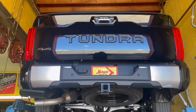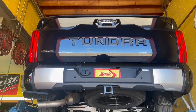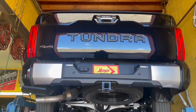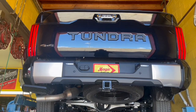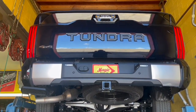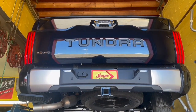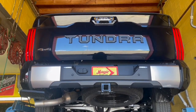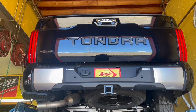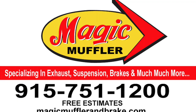We don't just specialize in vehicle exhaust — we specialize in your whole vehicle. That means oil changes, brakes, tune-ups, suspension, and of course exhaust. If you've got something you want running right, bring it to Magic Muffler and Brake. And if you want something that's going to be sounding right — like this 2023 Tundra with the twin turbo V6 and the Black Widow muffler — come see us at Magic Muffler and Brake today.